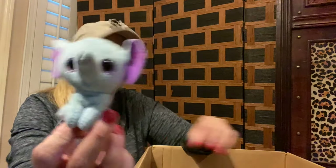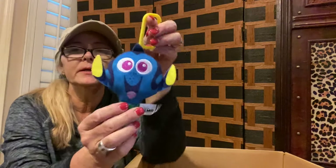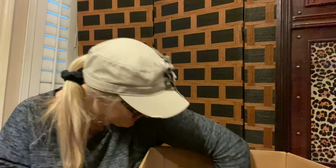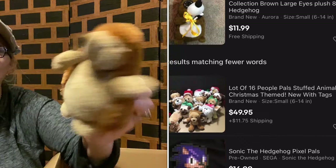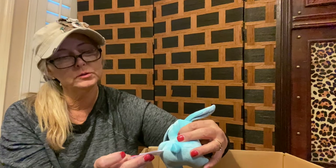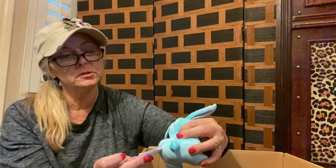A little bitty elephant here. This one says Finding Nemo — this is supposed to be Dory, although it looks like alien Dory to me. People Pals — a little hedgehog. That's a lot of plush! And we have a bunny, and this one says Squishmallows — so soft and squishy. He's cute, he's clean.